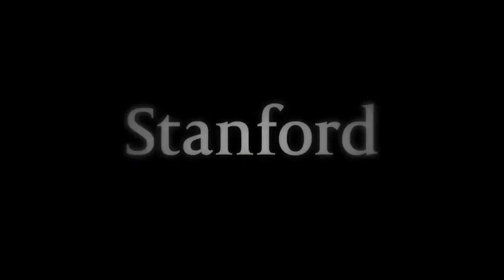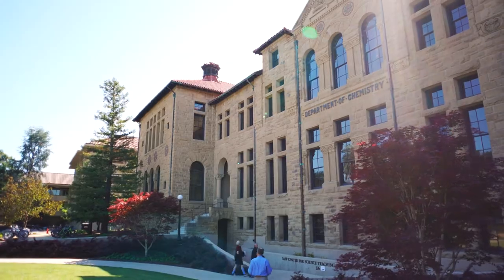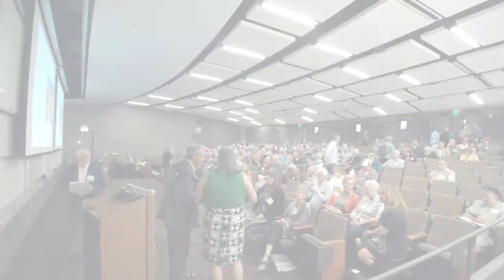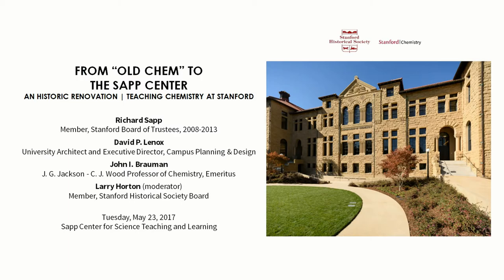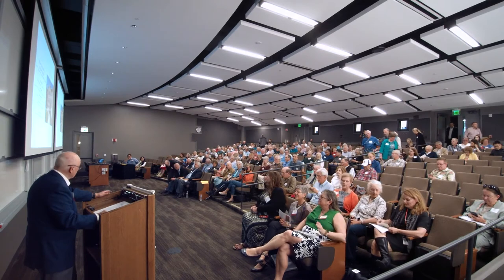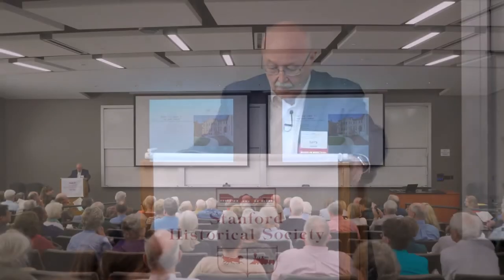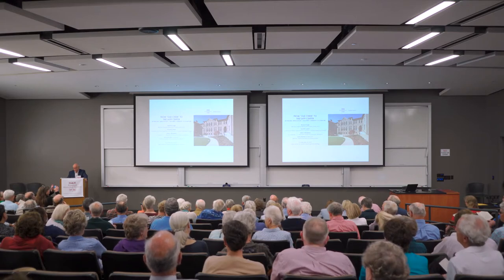Stanford University. I'm Larry Horton, a member of the program committee and a member of the board of the Stanford Historical Society. It is my great pleasure to welcome you to this final program for the academic year. The Stanford Historical Society exists to preserve and celebrate Stanford history by publishing books and papers and by presenting public programs on different aspects of our history.